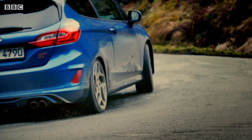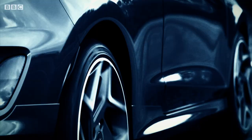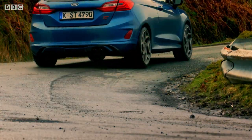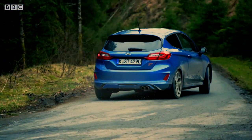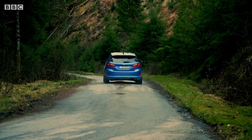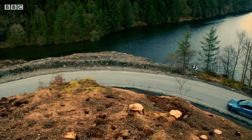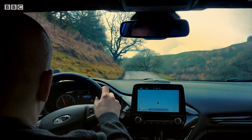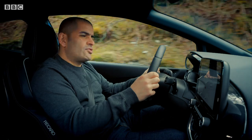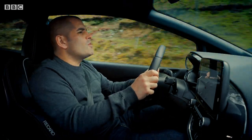Then there's the new rear suspension, which uses something called force vectoring springs. Basically, when the car leans into a turn, they push back against it — a bit like they're propping up a mate who's had a few too many beers. But ease off, and the springs relax. The old ST was just a bit too stiff when going slowly, and this one is much smoother.